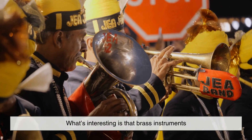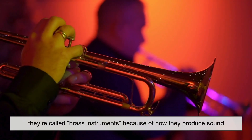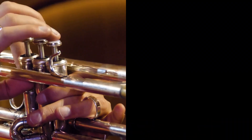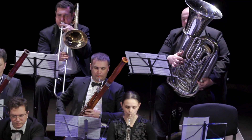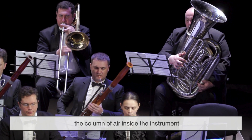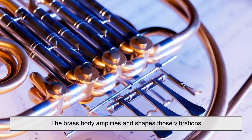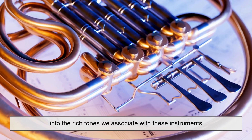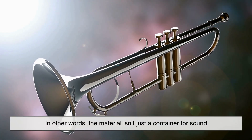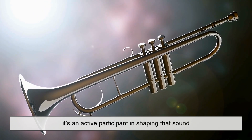What's interesting is that brass instruments don't get their name from the material alone. They're called brass instruments because of how they produce sound. Whether it's a trumpet, trombone, or tuba, the player uses their lips to create vibrations, which travel through the column of air inside the instrument. The brass body amplifies and shapes those vibrations into the rich tones we associate with these instruments. In other words, the material isn't just a container for sound — it's an active participant in shaping that sound.